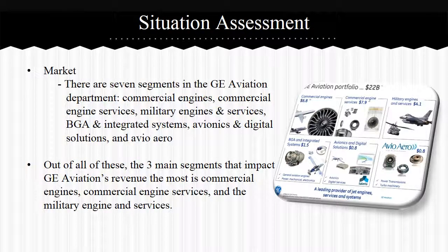Hi, I'm Kayla Balthazar and I'm going to be talking about GE Aviation's situation assessment. GE Aviation has become a global provider for engines, systems, and services through constant improvements in aviation technology. They design, develop, and manufacture jet engines and integrated systems for military, commercial, business, and general aviation companies. They currently have seven segments in the GE Aviation department. The three main segments that impact the most revenue are commercial engines, commercial engine services, and military engine and services.